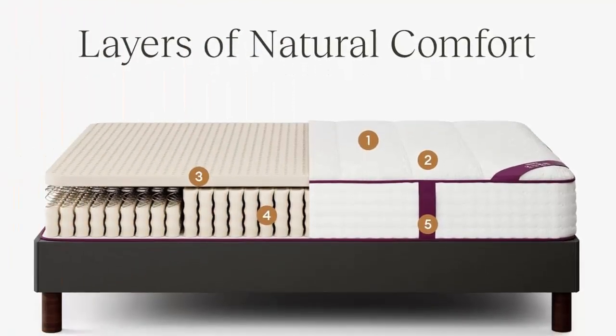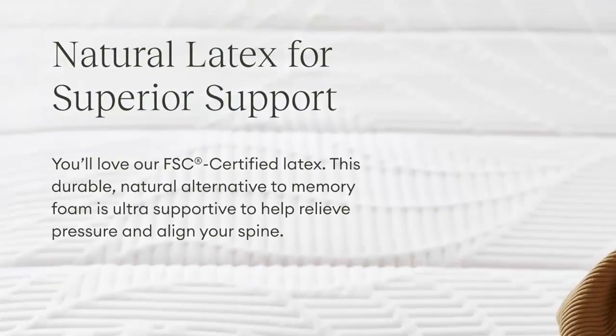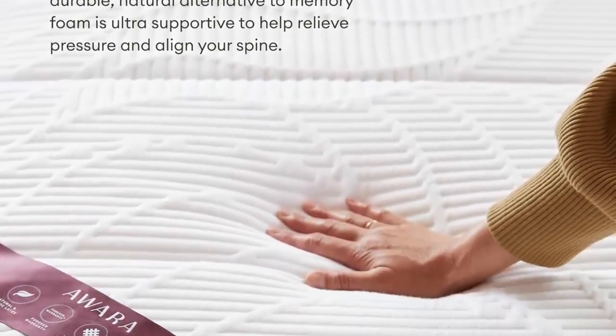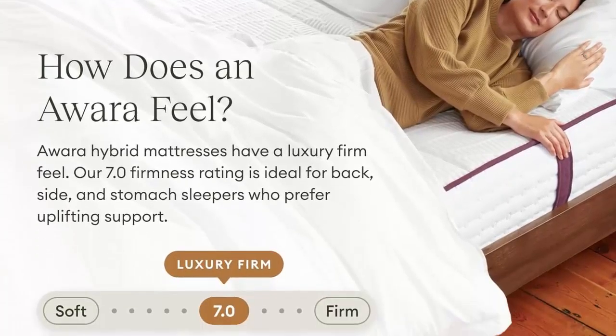10 trees are planted for every purchase. For every mattress purchase, AWARA's non-profit partner Trees for the Future plants 10 trees in Kenya, Senegal, Uganda, or Tanzania.